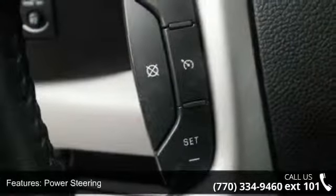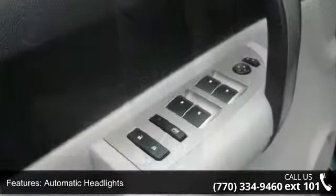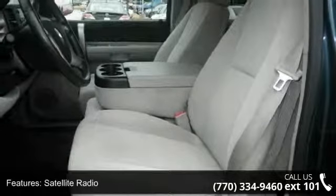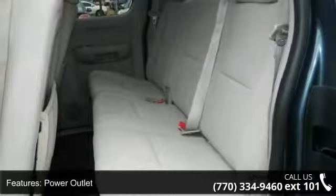Some of the top features included with this vehicle are rear-wheel drive, power steering, automatic headlights, MP3 player, satellite radio, power outlet, rear bench seat, adjustable steering wheel, steering wheel audio controls, and passenger vanity mirror.